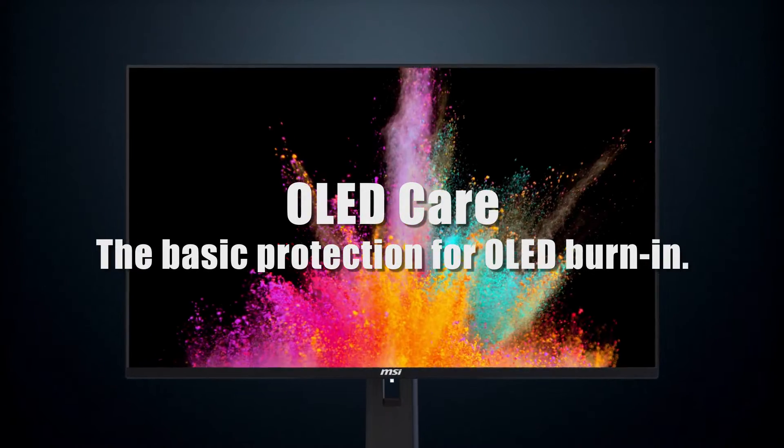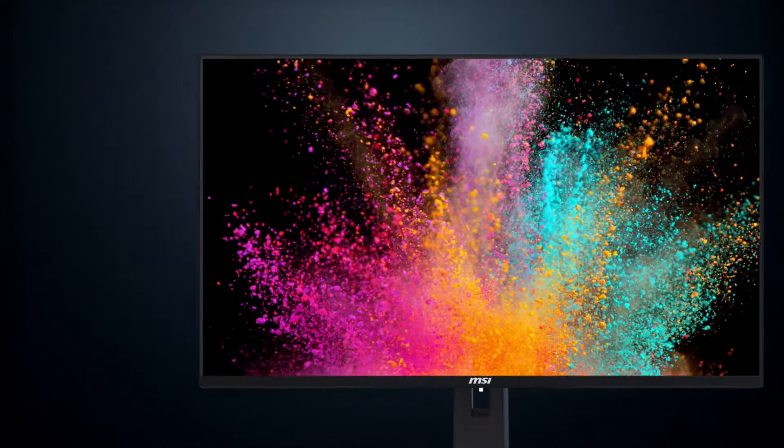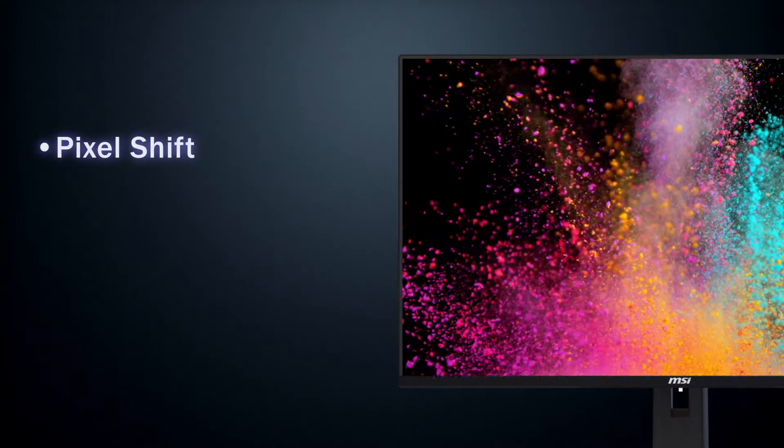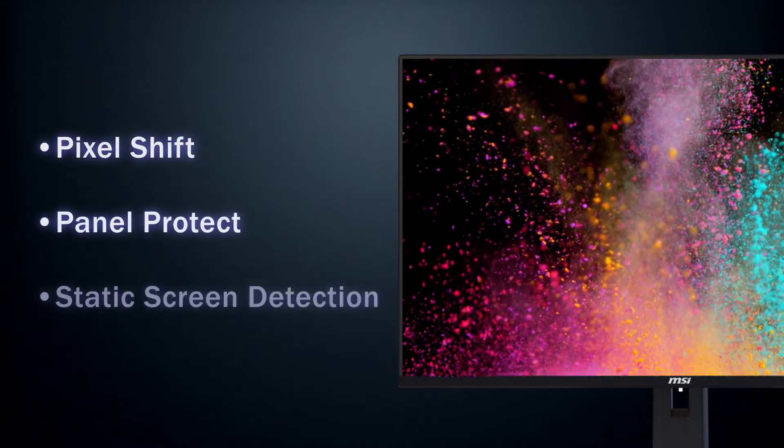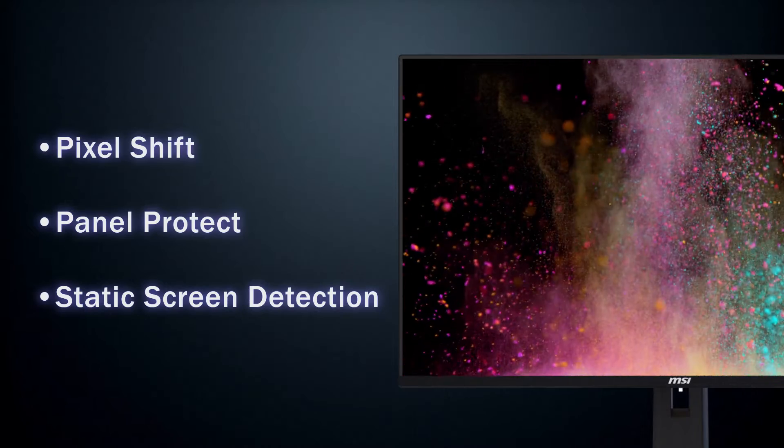Introducing OLED Care 1.0, the ultimate solution for protecting your OLED screen investment. With essential features like pixel shift, panel protect, and static screen detection, OLED Care 1.0 ensures the longevity and performance of your monitor.